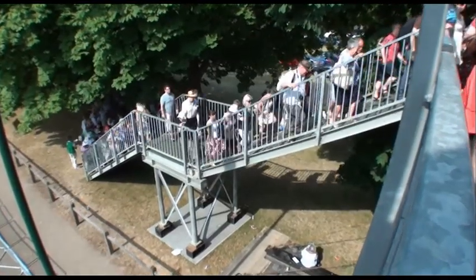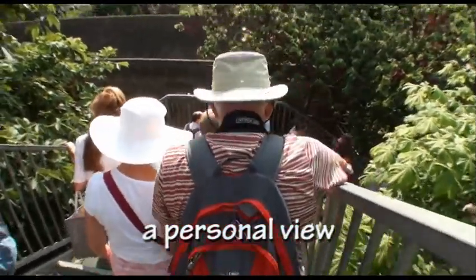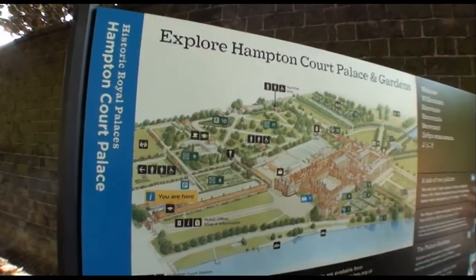Forget Monty Don, forget Joe Swift, and forget Carol Klein. In fact, forget everything they've ever told you. For a start, it's nearly half an hour's walk from the coach park to the gardens.